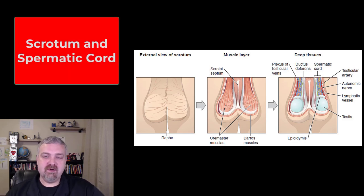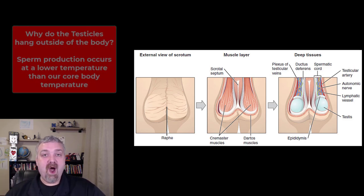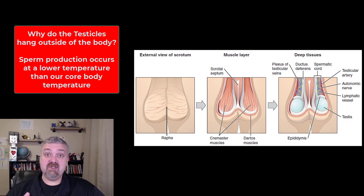Hey everybody, Dr. O here. Let's talk about the scrotum. So why are the testicles outside the body? That's a very common question I get. Why are they not protected? I'll explain why they can't be physically protected in the way that other body parts are, like your heart. But they are protected — they're primarily protected by pain. There are so many pain fibers that are so pain sensitive that people avoid damaging them. So pain in itself can be a protection.